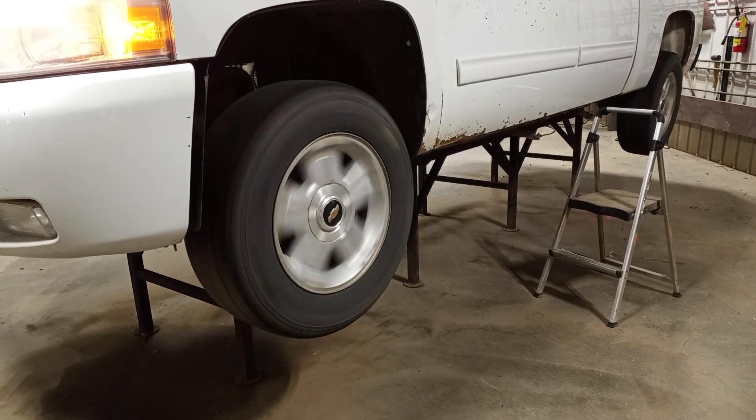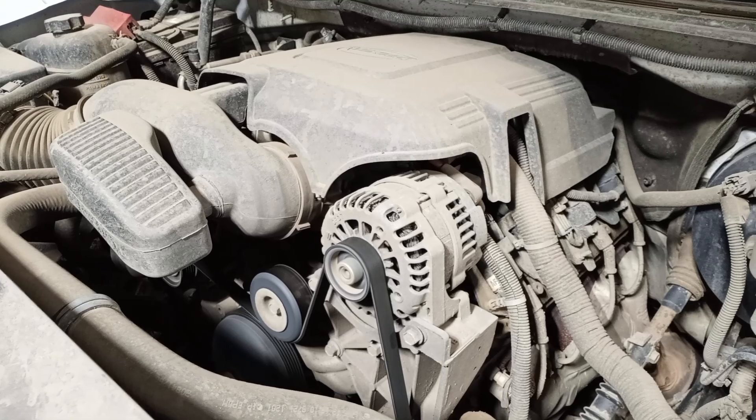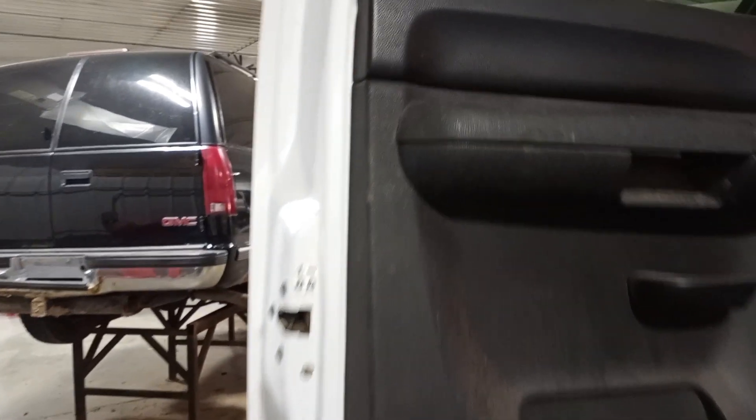Reverse. Black interior, cloth seats with airbag. It does have rear defrost.